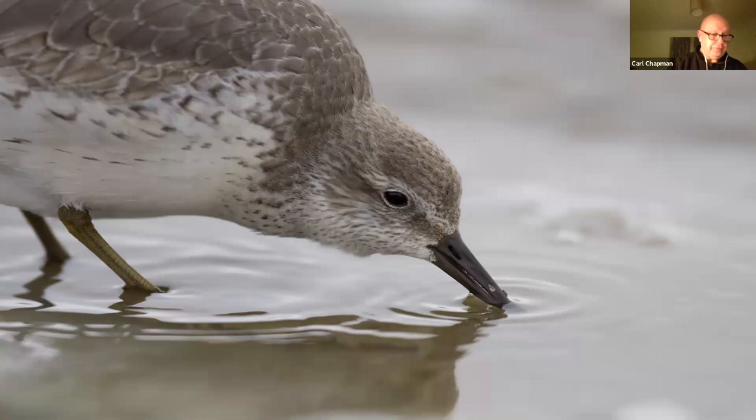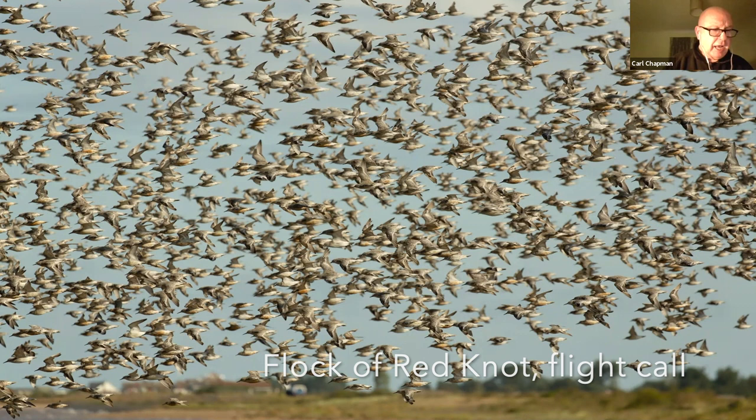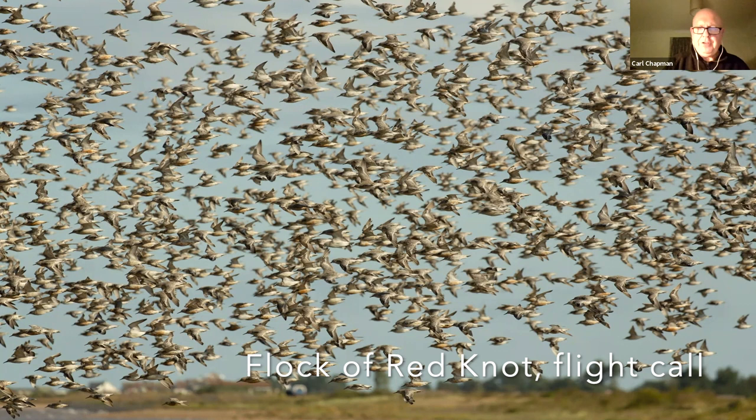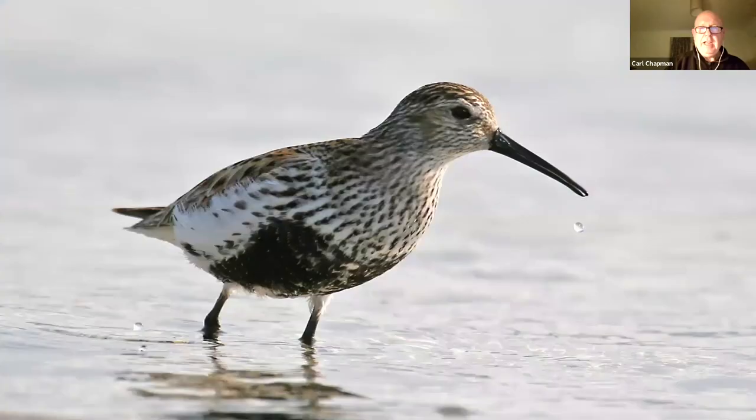This is a drab little wader — insignificant, really. It's a knot, K-N-O-T if you're not familiar with them, with greenish legs. But the best thing about them is the numbers they arrive in; they can come here in magnificent flocks. On the Wash it's possible for the sky to almost darken with these things when they're coming into roost. If you've not seen the knot roost on the Wash, I would certainly recommend it — it's one of the great UK wildlife spectacles.